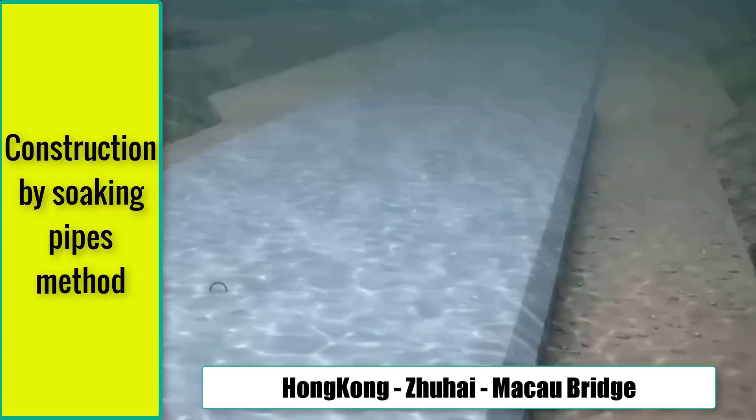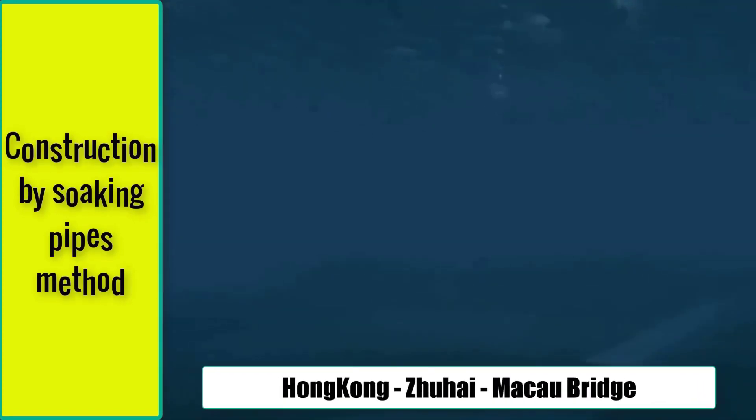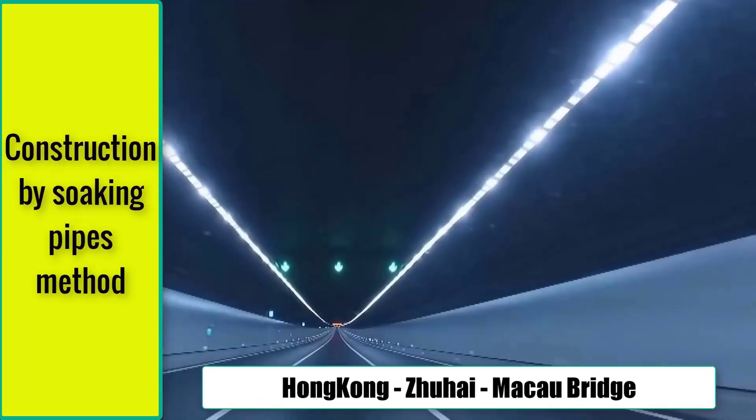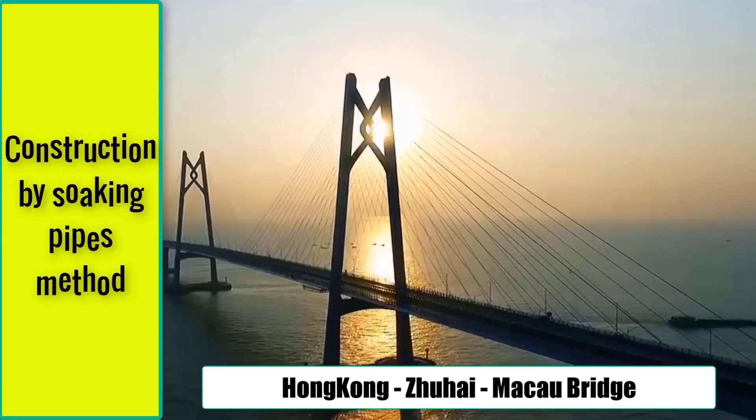A notable example of this methodology in action is seen in the construction of the Hong Kong-Zhuhai-Macau Bridge, with a staggering length of 6.7 km installed beneath the seabed, and it still stands as the world's longest immersed tube submarine tunnel.